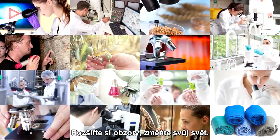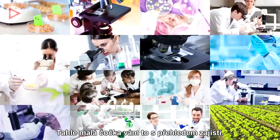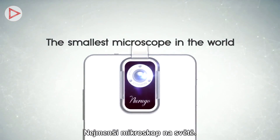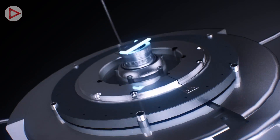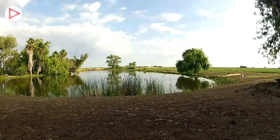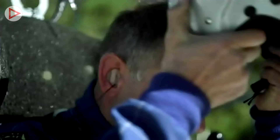Expand your horizon, change your world. This tiny lens is the only one for expanding your world.